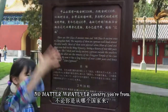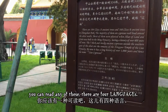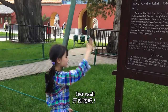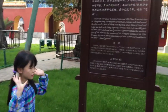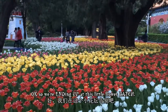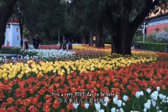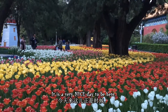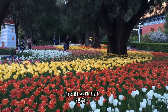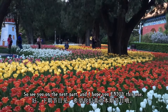No matter what country you're from, you can read any of these — there are four languages. We're ending up at this little flower patch. It is a very nice day to be here because all the flowers are coming in. See you on the next part, and I hope you enjoyed this one!